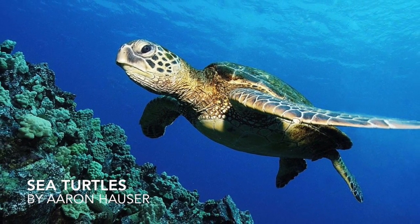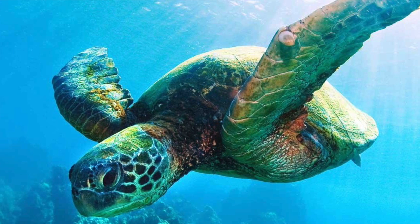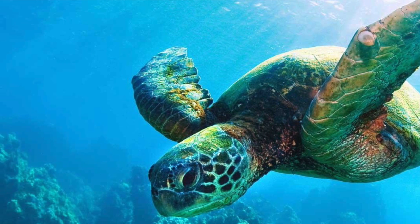Sea turtles can be found just about in every ocean in the world. They migrate long distances to feed, sometimes even throughout entire oceans.